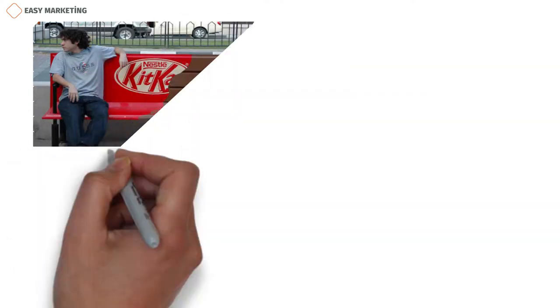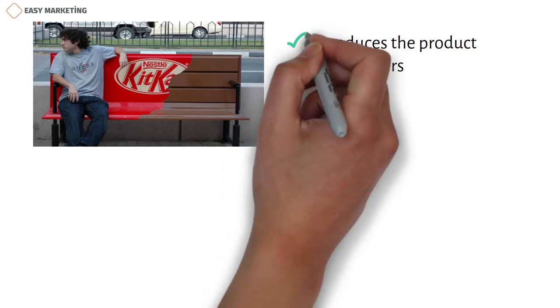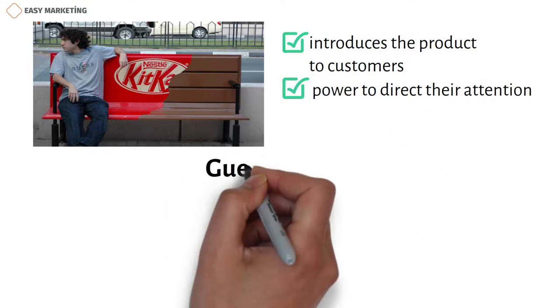This ad you're seeing is an ad from the KitKat Chocolate Company. If you think about it, extreme creativity is used here, and it's very different from other types of advertising. As you can see from the picture, the advertisement uses an ordinary bench. As a result, the advertisement doesn't just display the product to customers, but it has the power to direct their attention to the product for a while. In the advertising world, these types of ads are called guerrilla ads.